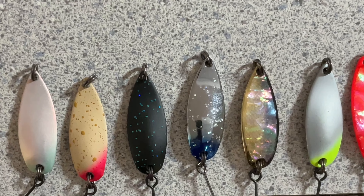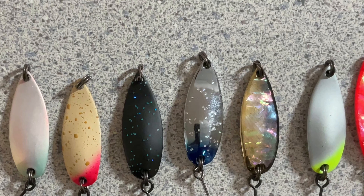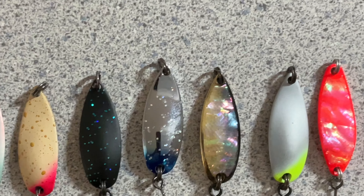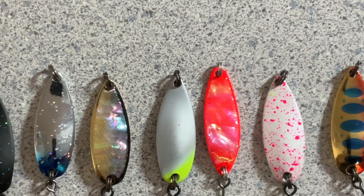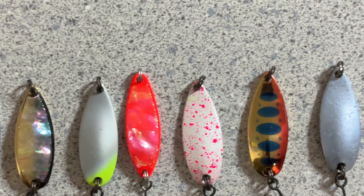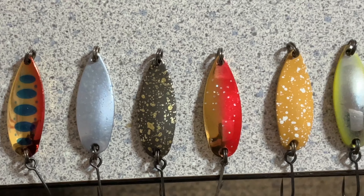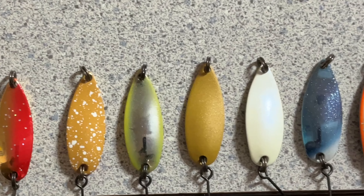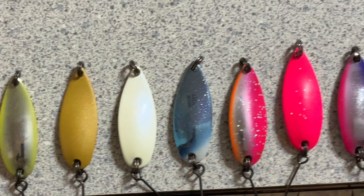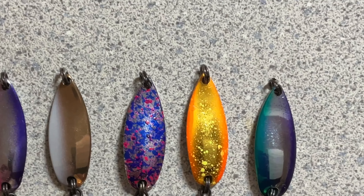Here's a close-up of the Forest MIUs I have in the 3.5 gram range. You can see we have a wide variety of colors, and to be honest not one of these colors fails to produce on the water, so it's just a very effective lure. All of these are in the 3.5 gram range and I do have a few in the 5 gram range as well.